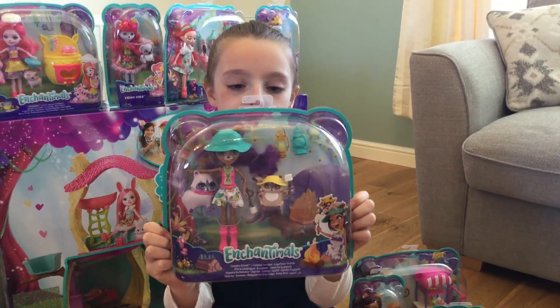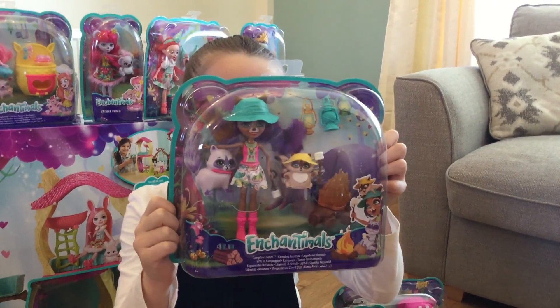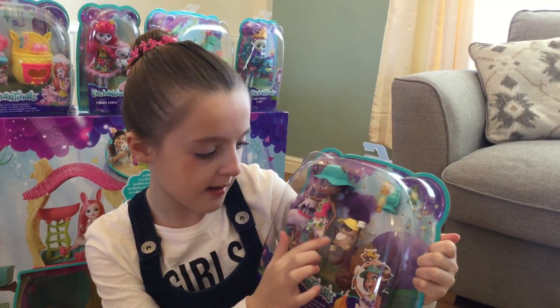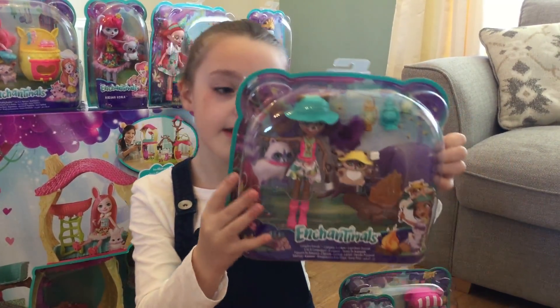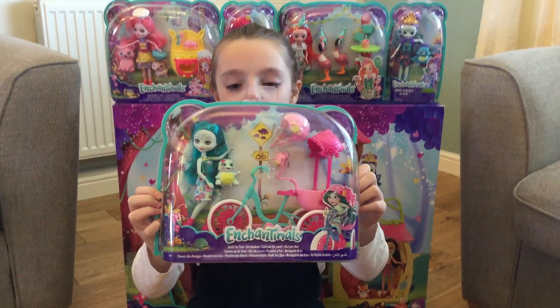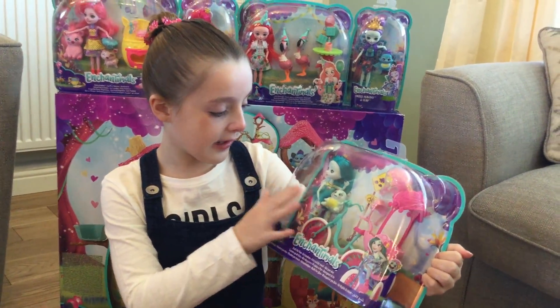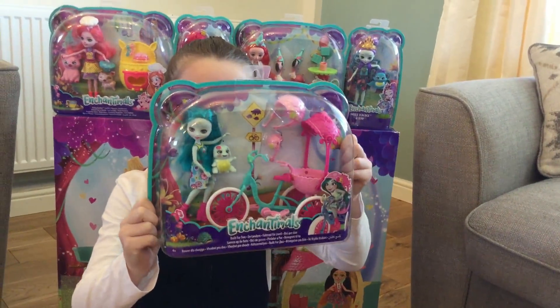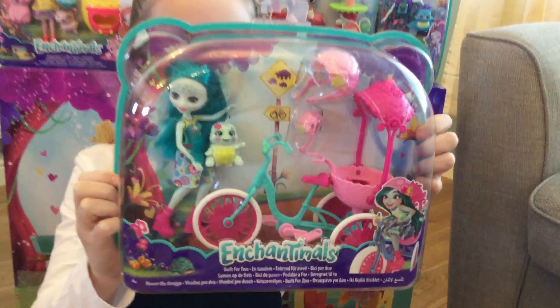This one is the Campfire Friends set and the doll's name is Reeling Raccoon. This one comes with two pets — this one's name is Pesta and this one's Romy. And this is the Built for Two play set and it comes with one doll and one pet, so the doll's name is Taly Turtle and the pet is called Bounder.